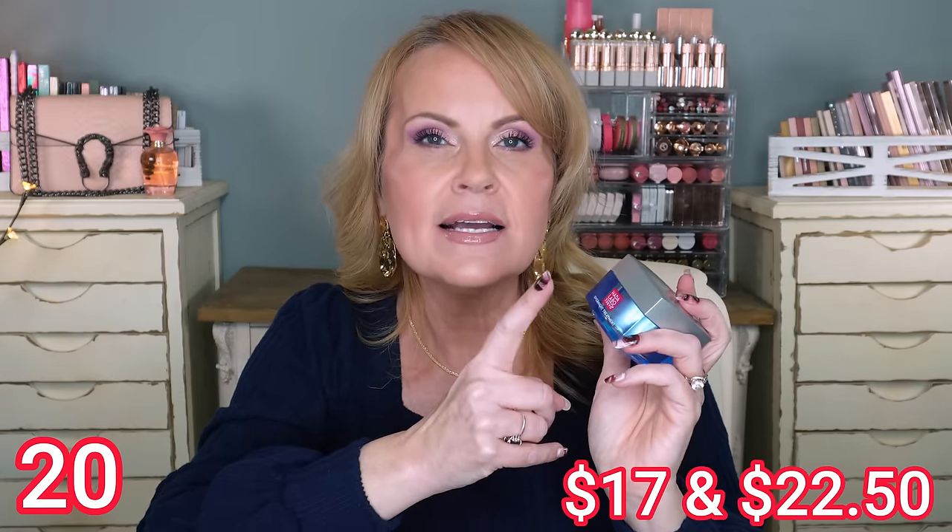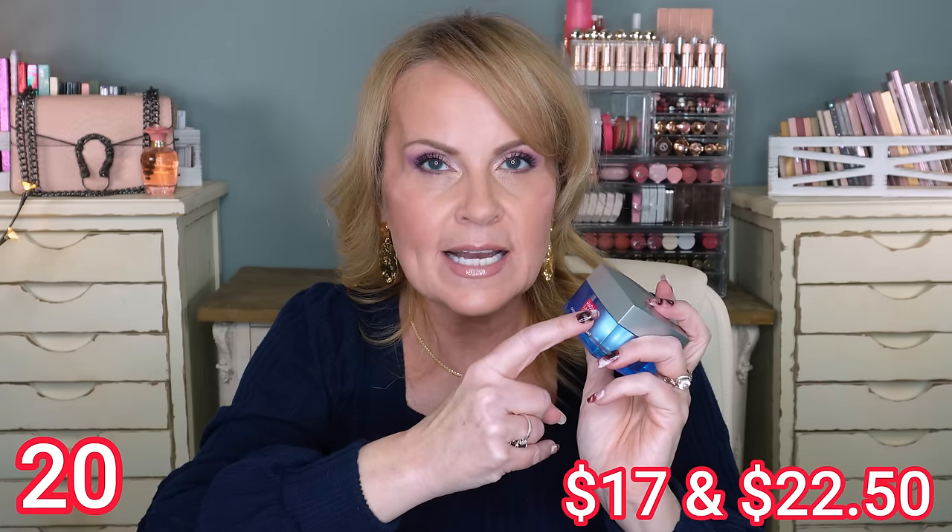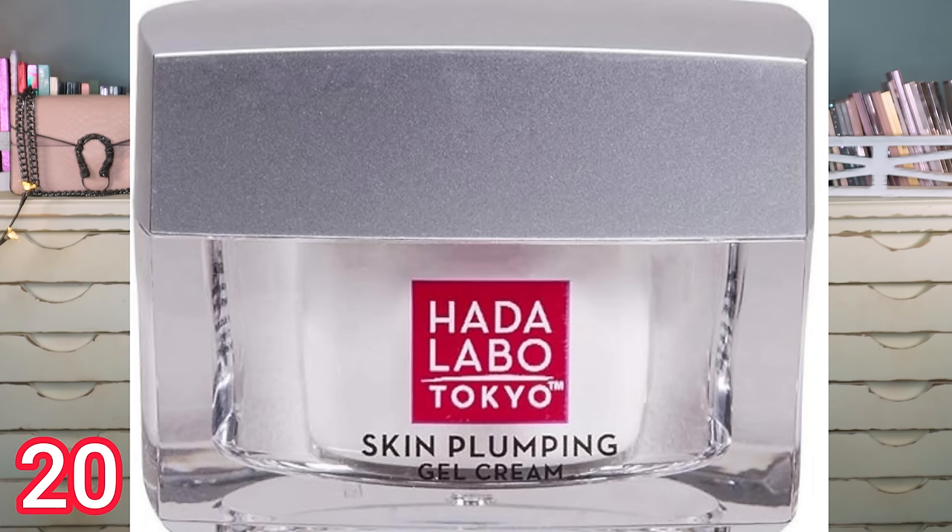I also want to tell you about a moisturizer — I cheated a little because there are actually about 22 products here, not just 20. This is the Hotalabo Night Cream Gel, and the one that's under $20 is the daytime gel from Hotalabo. It's chock-full of multi-layer hyaluronic acids for incredible hydration, and it also has a little urea in it, which is a super hydrator. It will lock in all of those gorgeous serums you've layered underneath. It's not super heavy but it hydrates like no other.